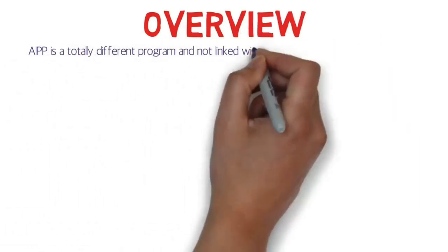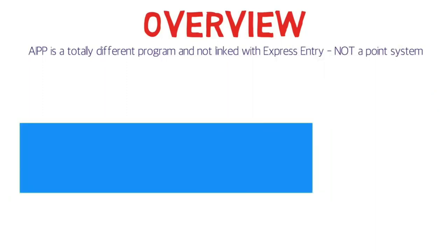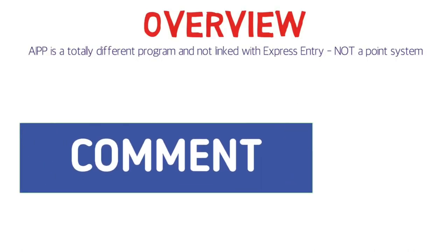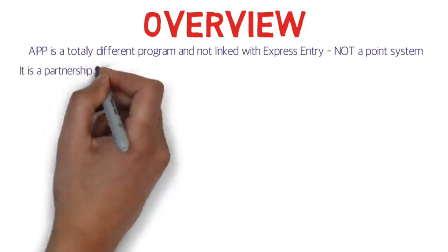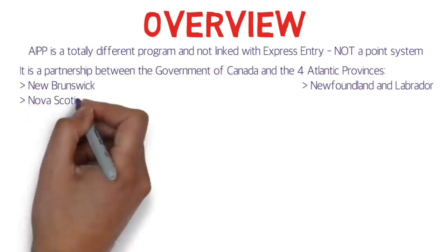AIPP is a totally different program and not at all linked with Express Entry. Please don't get confused — Express Entry is a completely different program and AIPP is a totally different program. It is also not a point system; there are no points awarded for different criteria. It is actually a partnership between the Government of Canada and the four Atlantic Provinces.